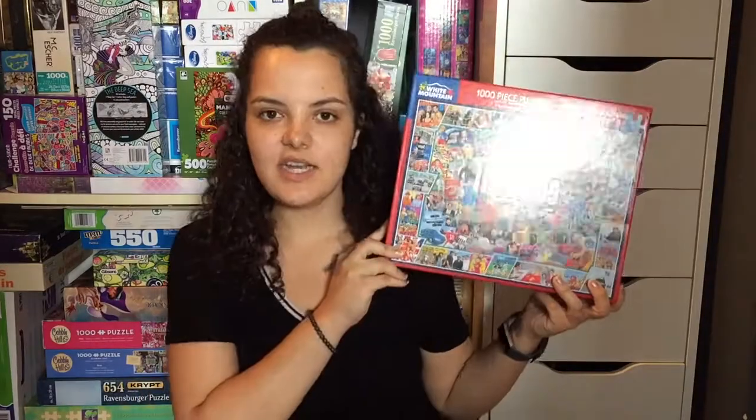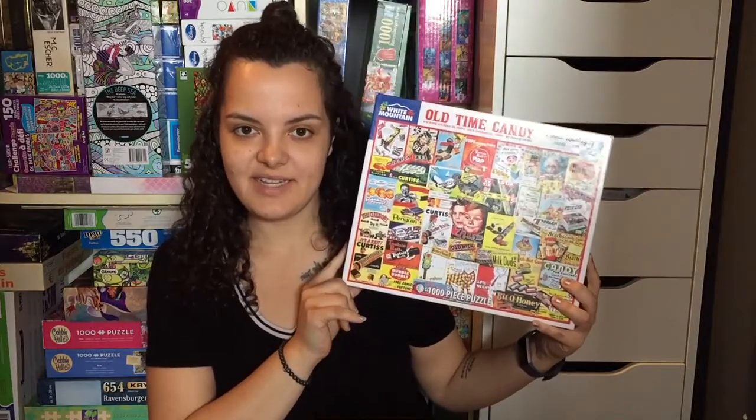Euro Graphics: Water Lilies, the VW Groovy Bus, the Human Body, Map of Canada, Map of the World, and A Crazy World. Next up, White Mountain Puzzles: The 1990s, Old Time Candy, Games We Played, Television History. I also have two of the Robert Silver's Photo Mosaic puzzles — Lion and Tigger.